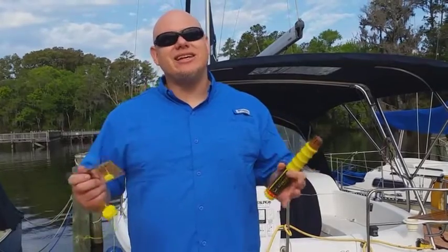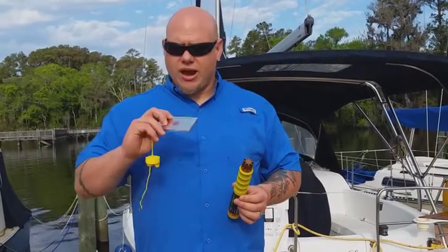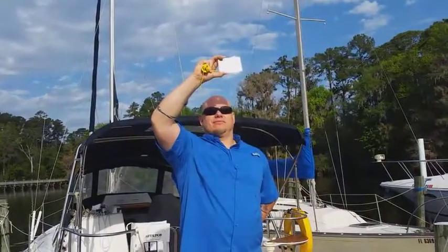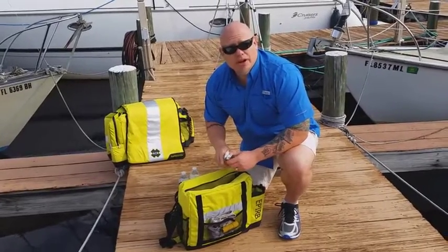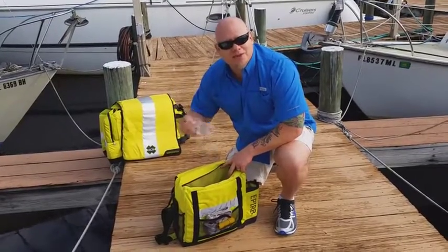What if it's daytime? How do you get seen in the daylight? Well, the answer is to have either smoke flares or a hand signal mirror in your emergency ditch bag. It might also be a really good idea to put some granola bars or power bars and some bottles of water in your emergency ditch bag as well.